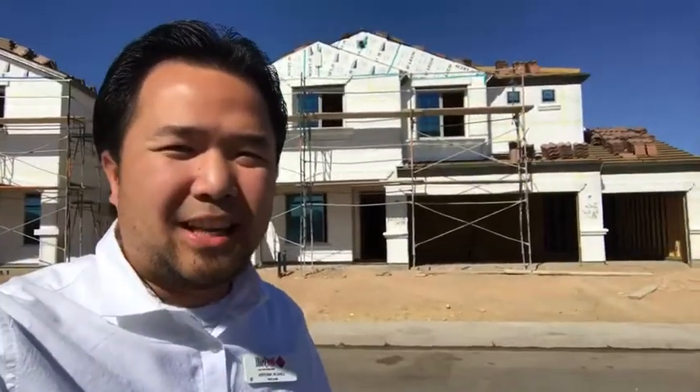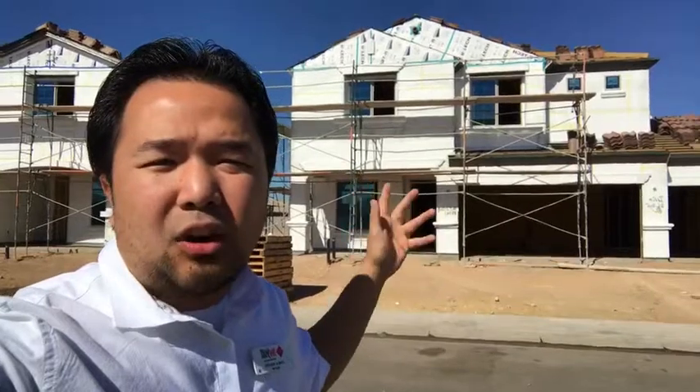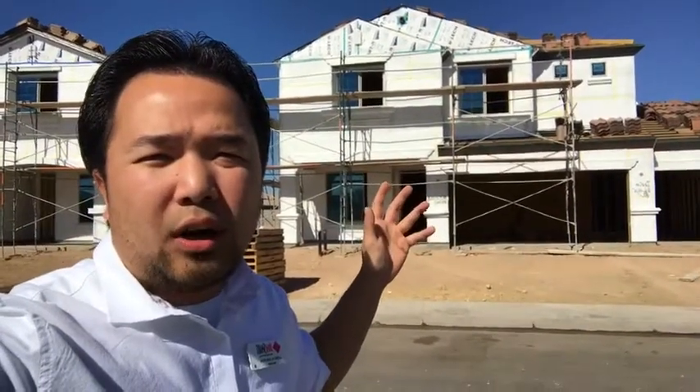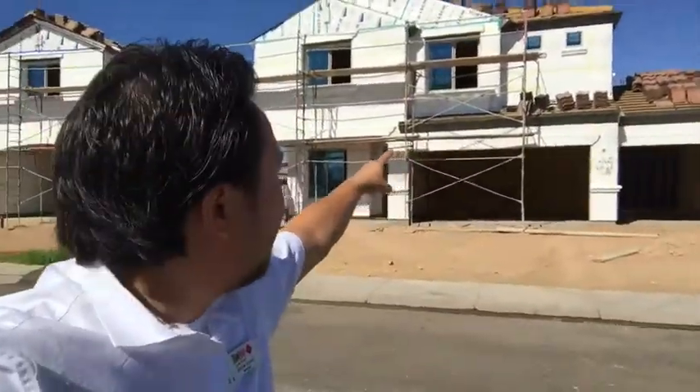Hey, what's up everybody! This is Long, I am live again. I'm checking on another one of my client's houses and I'm going to show you the progress where the home builder is installing fiberglass insulation. They bring it in by the truckload and they're installing it — you can see it right behind me. My client's home is also having the tile roof put together.